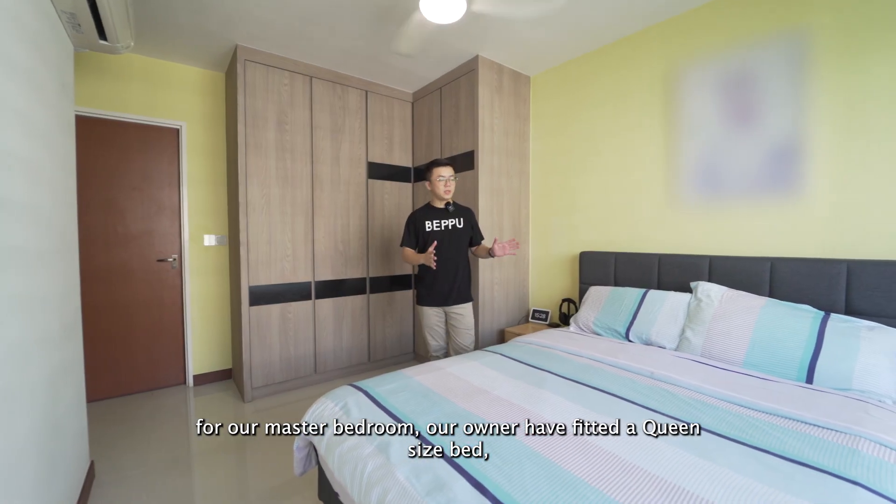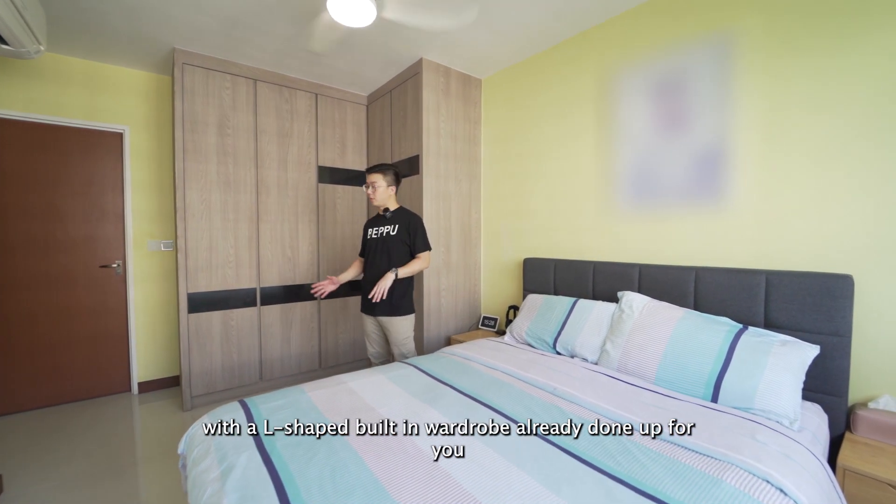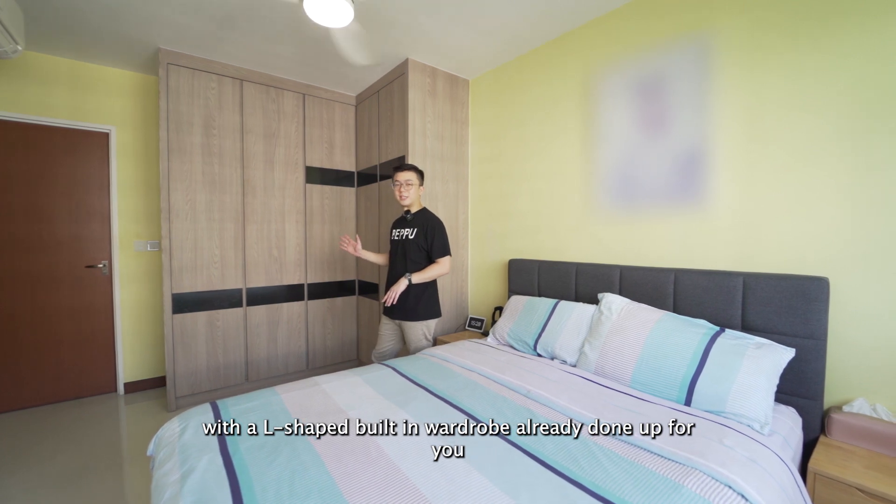For our master bedroom, the owners have fitted a queen-size bed. But if you like, you can fit a king-size bed comfortably, with a built-in wardrobe already done for you.